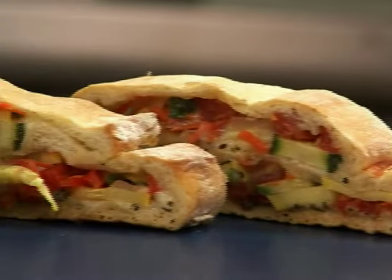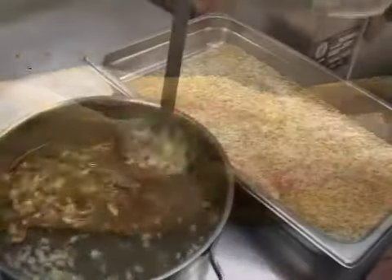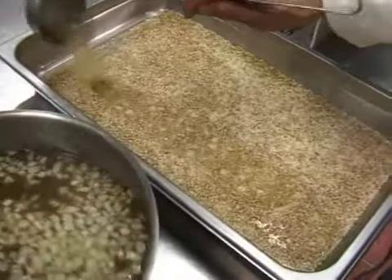To our students, meal time is all about flavor — and building flavors is the way to go.